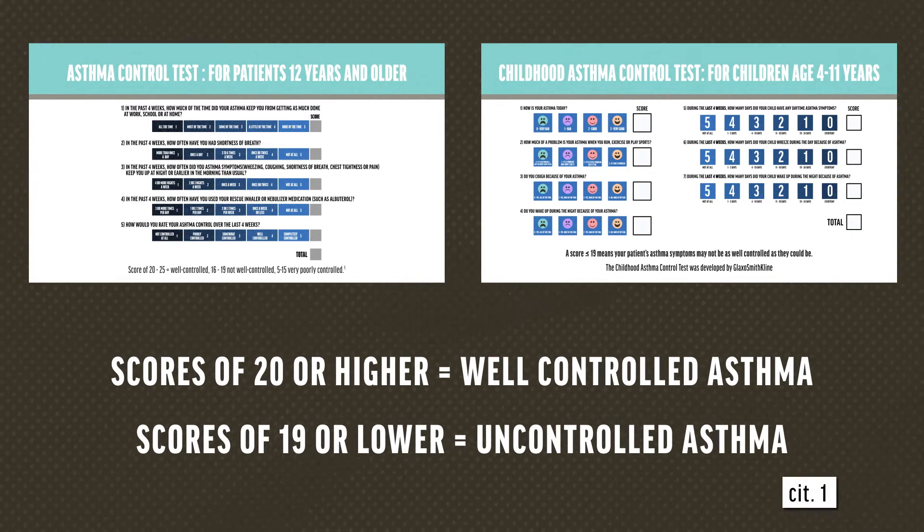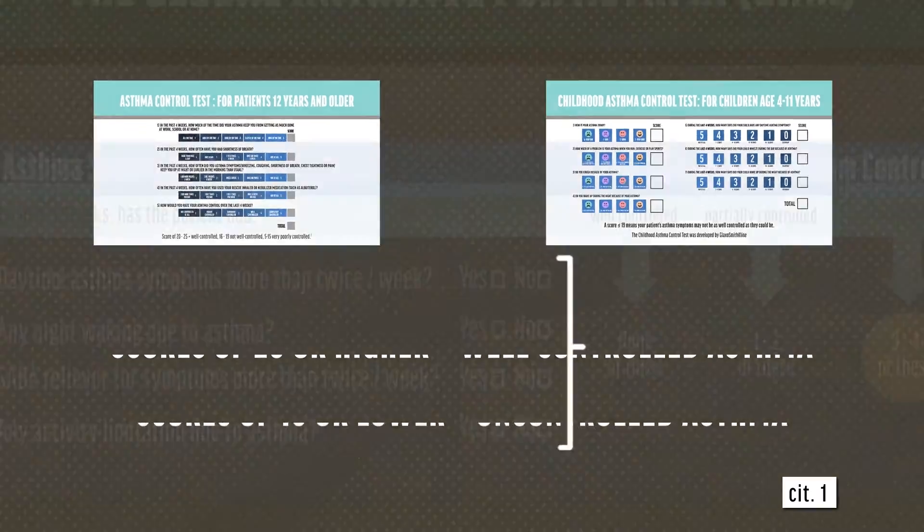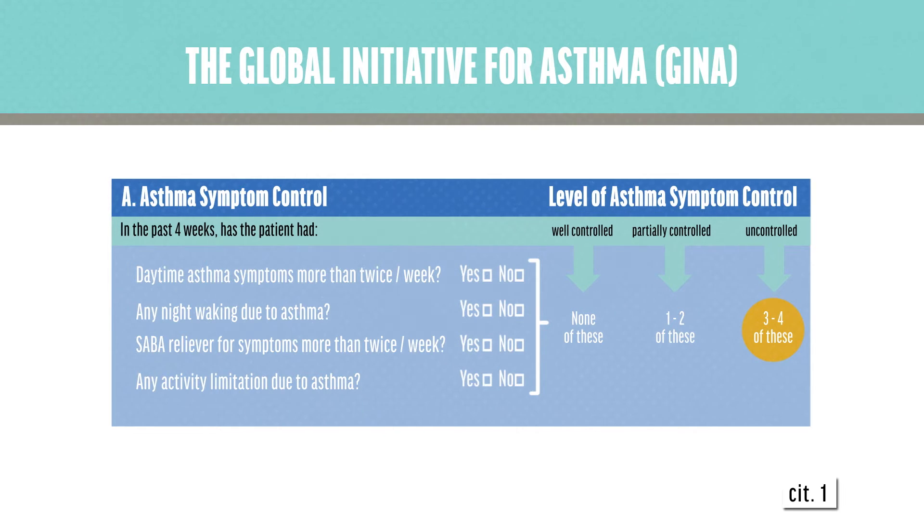Another way to assess symptom control is a semi-quantitative approach suggested by the Global Initiative for Asthma, or GINA, which asks four yes or no questions. A yes response to any of these indicates uncontrolled symptoms.